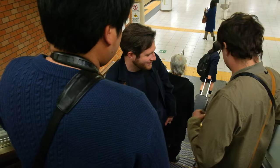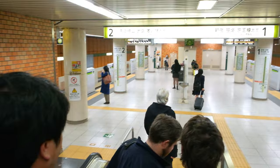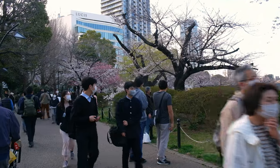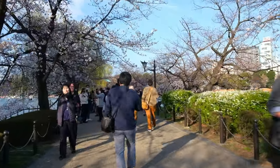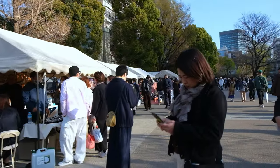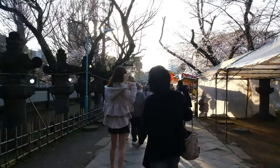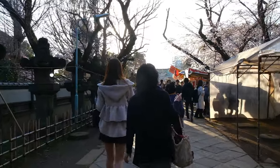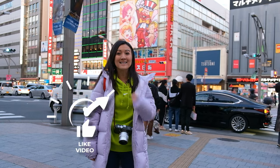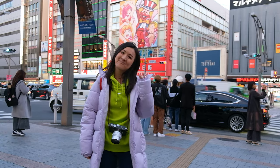All in all, we had tons of fun not only checking out camera stores, but also understanding a bit more about Japanese culture through camera trading. We ended the adventurous day in Yoyogi Park checking out the Cherry Blossom Festival and street vendors. Don't forget to like this video and subscribe to my channel. Thank you for watching, and I'll see you next time. Bye!